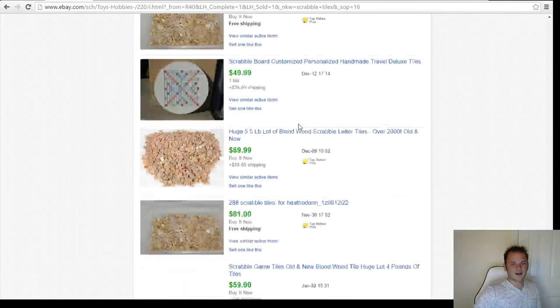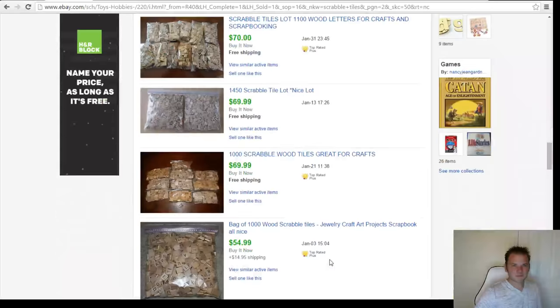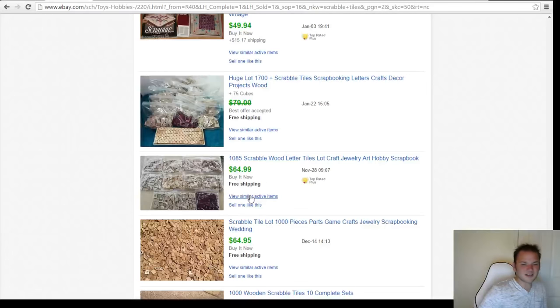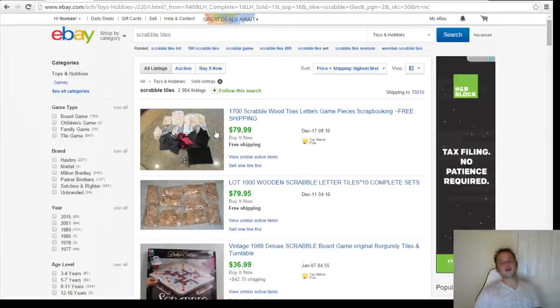Scrolling down, here's a 375-piece set for $90 — that's only about three or four games' worth. Here's a hundred wood Scrabble tiles with racks that sold for $67. Thousand pieces for $65, thousand pieces for $50 — definitely something to keep an eye out for. If you see a Scrabble game, scoop it up. You can probably sell one Scrabble game's worth of tiles for about $10 to $15. So number one: board game pieces — cheap, small, light, easy to pack, easy to ship. You can find them at any Goodwill, thrift store, yard sale, or garage sale.